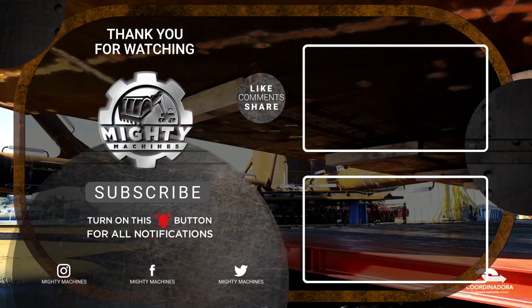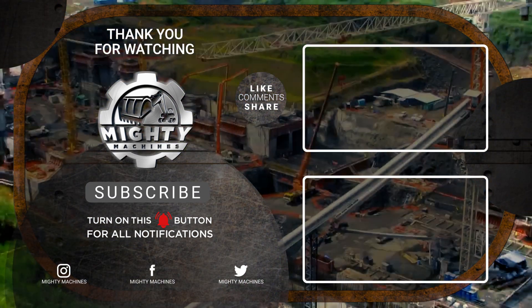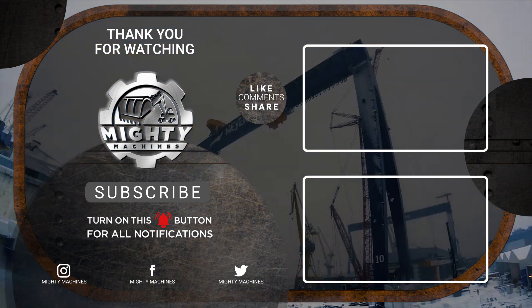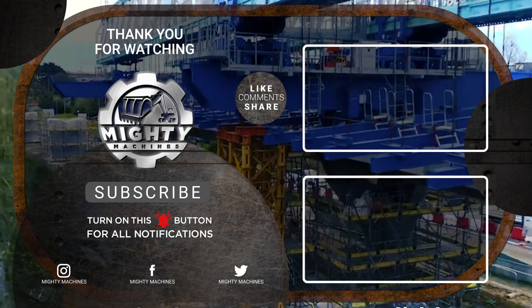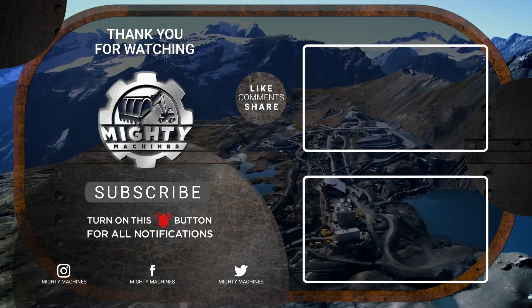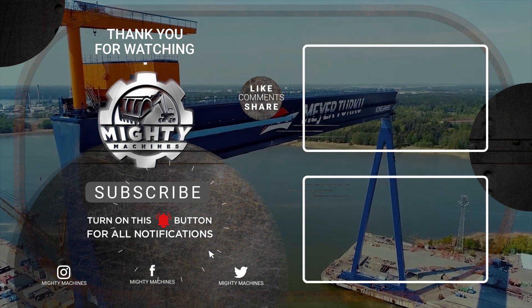That's all for the six big and impressive construction projects one must know of. Thank you for watching. If you liked this video, please give it a thumbs up and let us know in the comments section what you want to see next. Don't forget to subscribe to our channel and click the notification bell so you won't miss out on these amazing machines. See you in the next video.